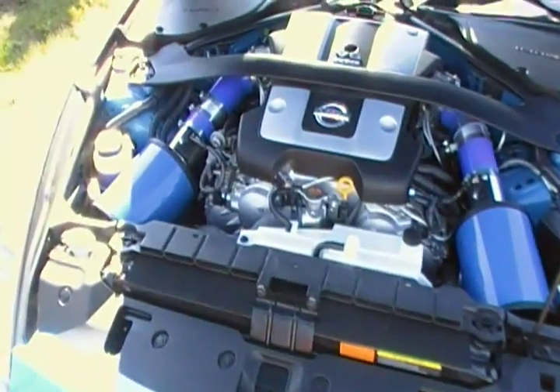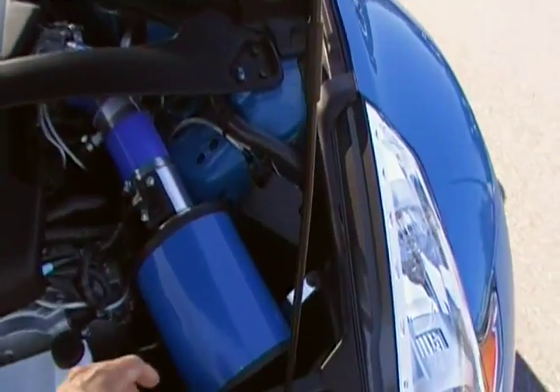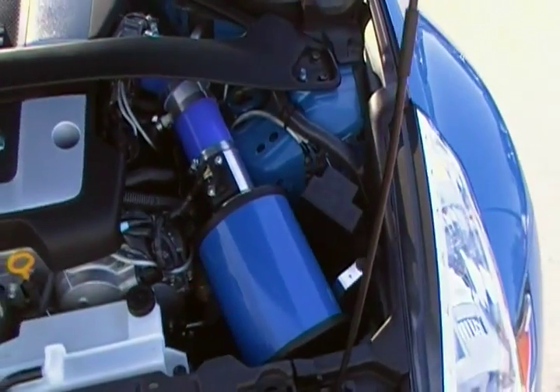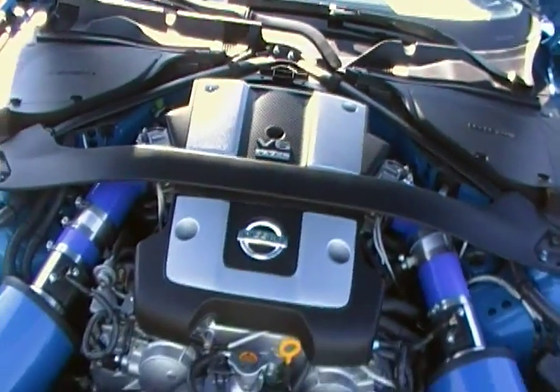These twin cop chargers he's got are homemade. These cans have insulation go around the combs so it scrubs the heat off of the air as it comes in. So I think it's pretty clever.